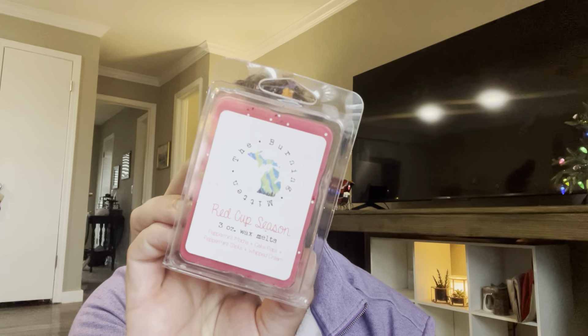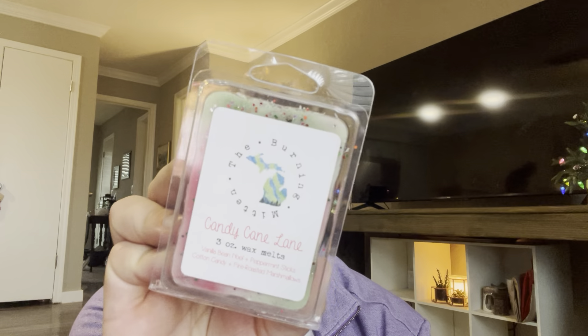I'm Christmased out over here. A Cup of Cheer — Hot Cocoa, Marshmallow Fluff, and Vanilla Bee Noel. Red Cup Season — Peppermint Mocha, Cake Pops, Peppermint Sticks, and Whipped Cream. I feel like every year I have to have some sort of a peppermint mocha — it just puts me in the mood. And the last one is Candy Cane Lane: Vanilla Bee Noel, Peppermint Sticks, Cotton Candy, and Fire Roasted Marshmallows.